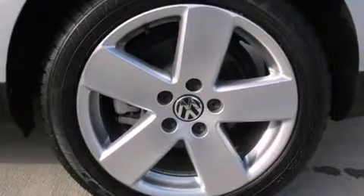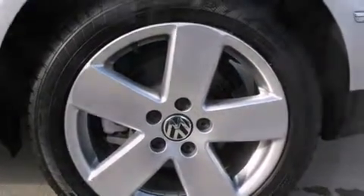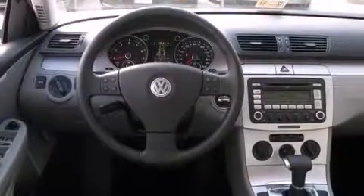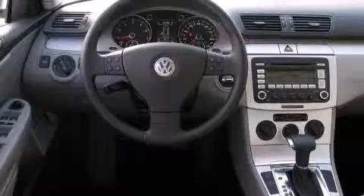All of the premium features expected of a Volkswagen are offered, including a tachometer, an outside temperature display, heated seats, turn signal indicator mirrors, and much more.